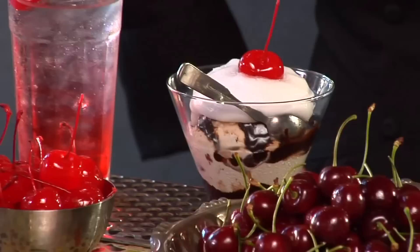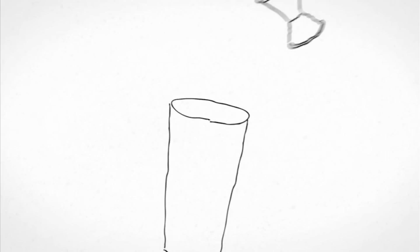Hi, I'm Kathy Casey. Everybody remembers maraschino cherries from when you were little, from Shirley Temples to topping ice cream sundaes. I went through Oregon and Washington recently to see how maraschino cherries were made.